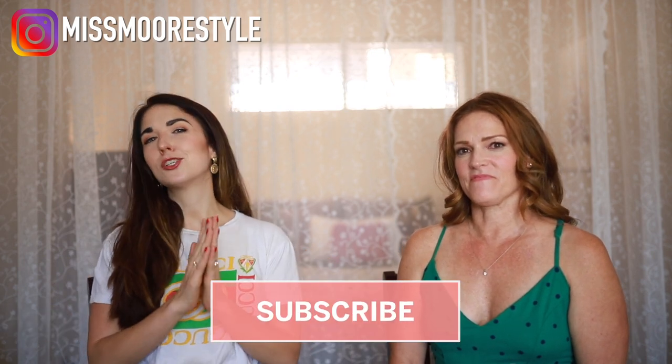Wendy is going to give a rundown on all that because she is the expert. Before we get started, if you have not already subscribed to my channel, make sure you hit that little red subscribe button. Give me a thumbs up if you enjoyed this video, and leave a comment down below if you have another question about this facial that we didn't answer. Also make sure that you follow me on Instagram and you follow Wendy on Instagram.